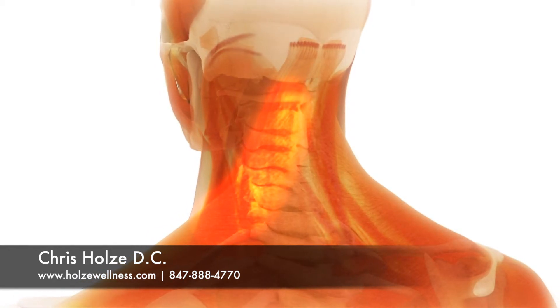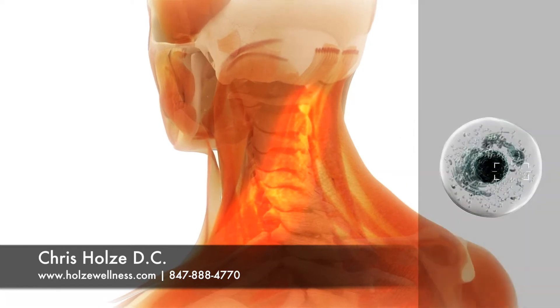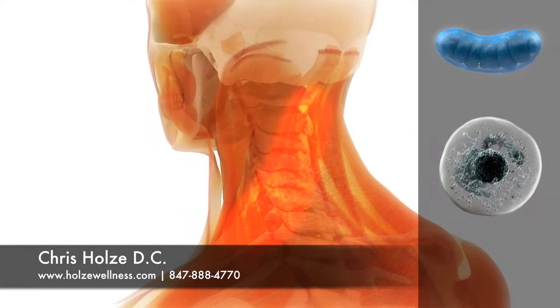When your tissues are injured with muscle strains, bruises, ligament sprains, and sore or degenerated joints, the mitochondria are also injured, which slows the body's natural healing process.